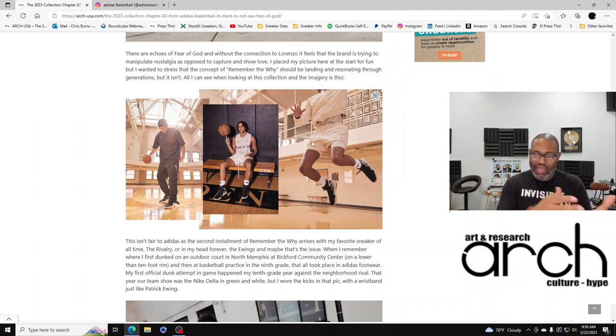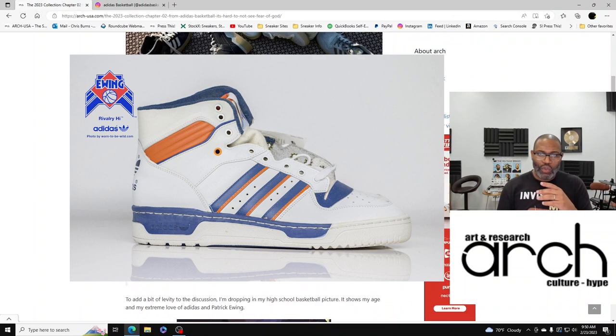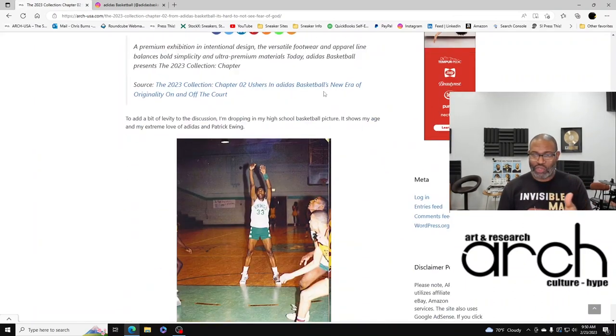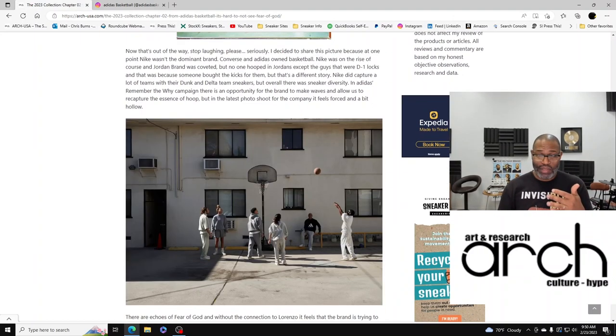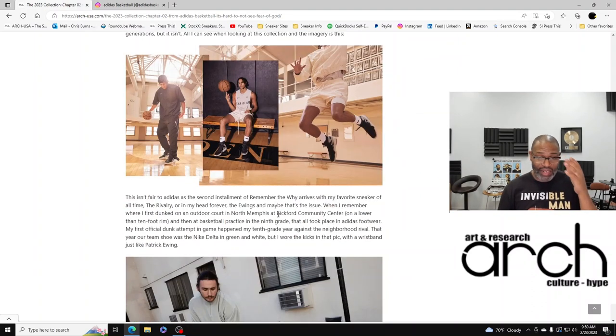The concept of 'Remember the Why' should be landing and resonating through generations, but it isn't. All I can see when looking at this collection is the Nike Fear of God collection — and that isn't fair to Adidas. Because the second installment of 'Remember the Why' arrives with my favorite sneaker of all time, the Rivalry. When I see that shoe and I remember the why, this is what I should be recalling.